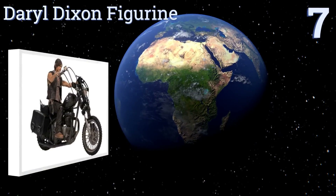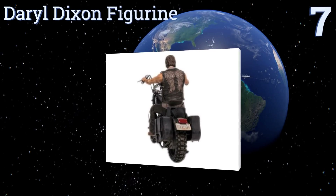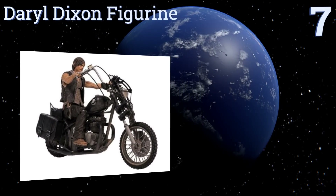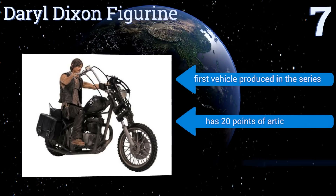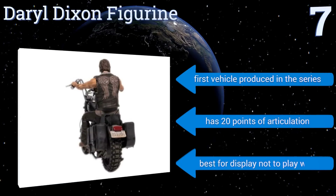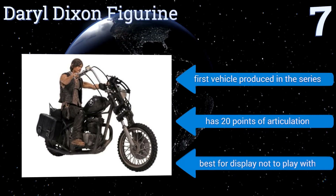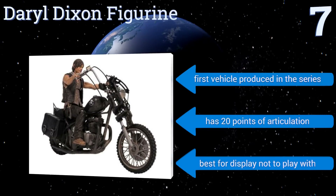At number seven, The Walking Dead is currently one of the most popular TV shows, and any teen boy would be happy to have a Daryl Dixon figurine. This highly detailed action figure features him riding on his signature chopper, which sports a cool skull decal and saddlebags. This is the first vehicle produced in the series and it has 20 points of articulation, but note that it's best for display purposes and not to play with.